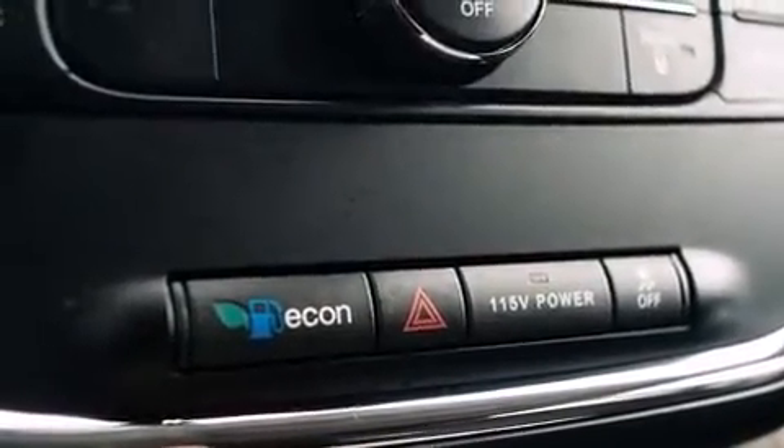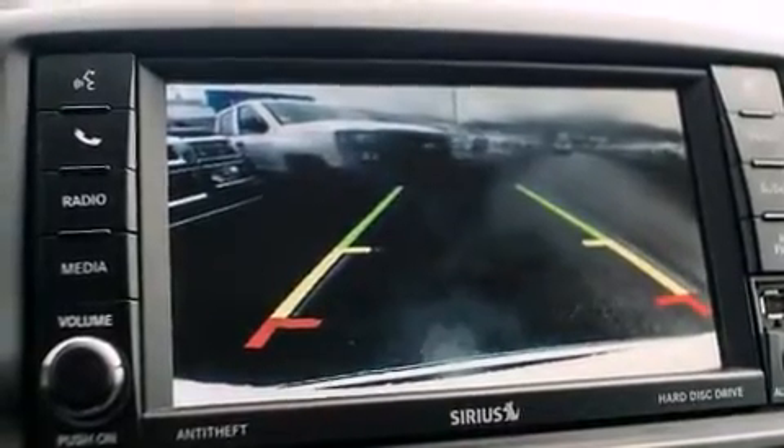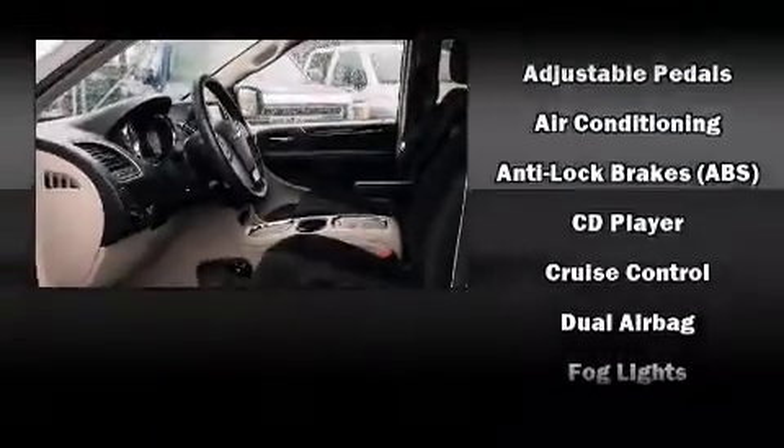Third row seats provide an even greater maximum passenger capacity. Audio features include a CD player with MP3 capability, steering wheel mounted audio controls, and six speakers.